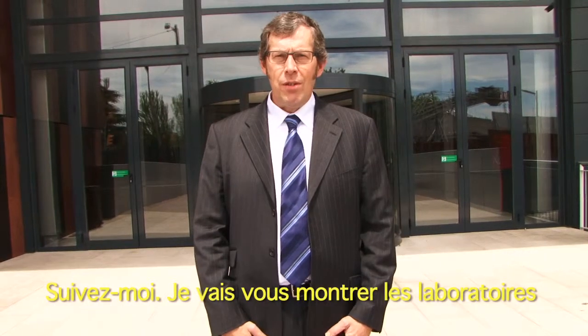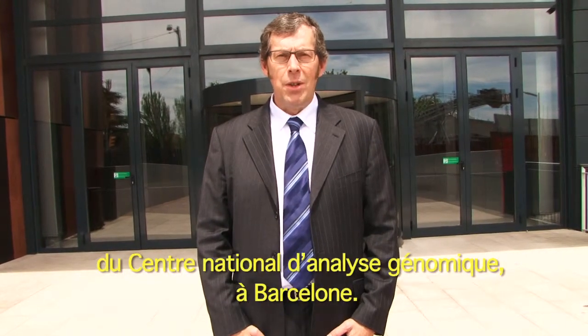Come with me, I will show you the laboratories of the Centro Nacional de Analisis Genómico in Barcelona.